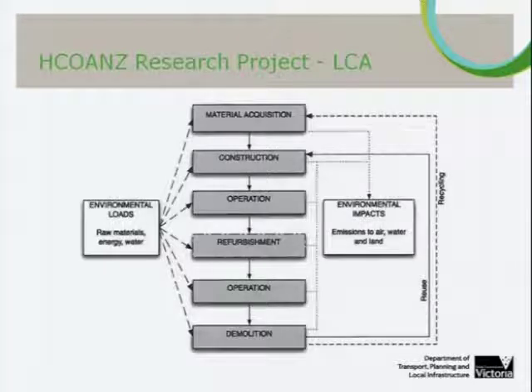LCA looks at the initial embodied energy — the energy used to produce materials from extraction, manufacturing, and transport — as well as on-site energy associated with construction, operational energy for lighting, heating, cooling, and ventilation, and recurring embodied energy for refurbishment and maintenance. Notably, a typical office building goes through a very major refurbishment at least every 25 to 30 years. LCA also extends to the energy used to demolish and dispose of the building, including waste management and transport, and can provide credit for the reuse and recycling of components.